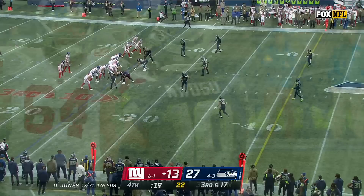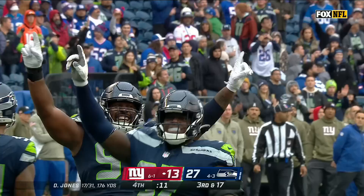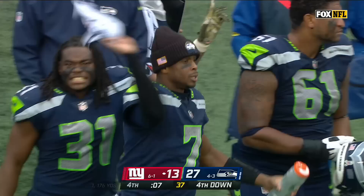30-17. Jones pressured — sacked again. Fifth sack, this one from Punafoot. And that will do it. Seattle now five and three, atop the NFC West, as they hand the Giants their second loss of the year.